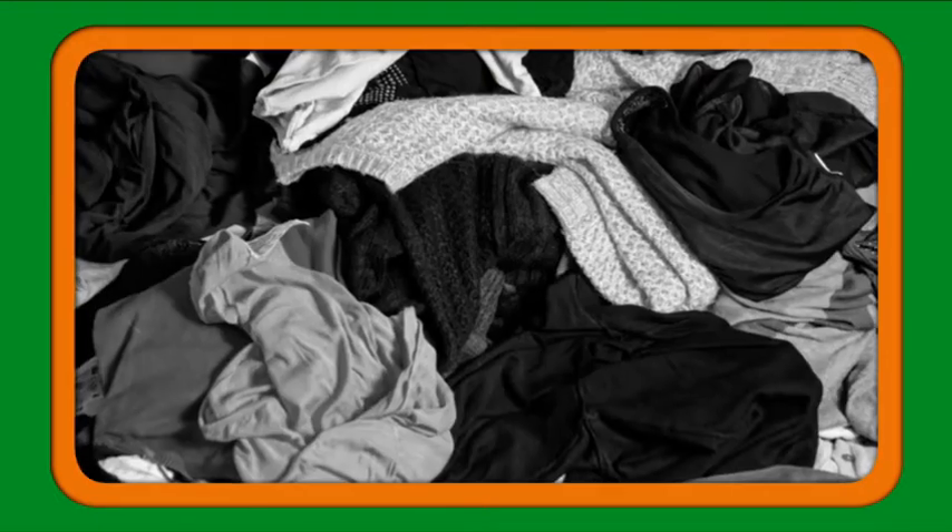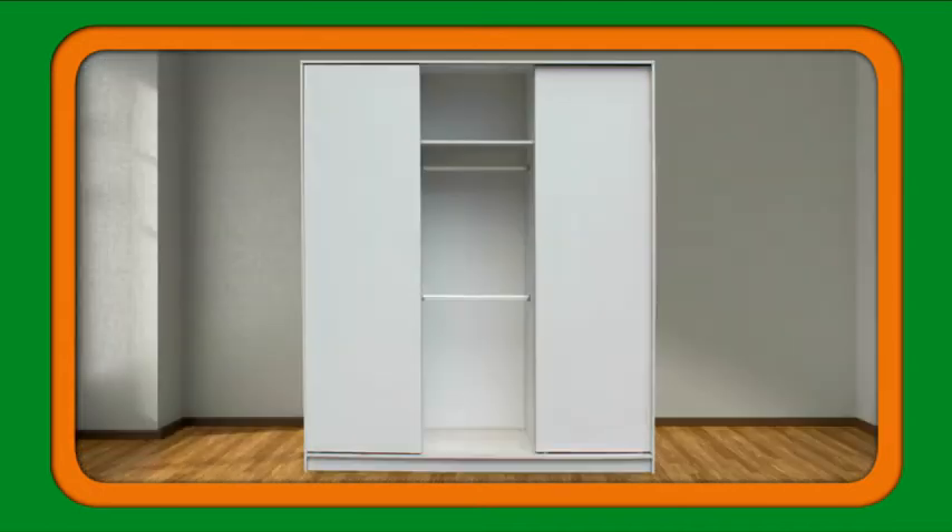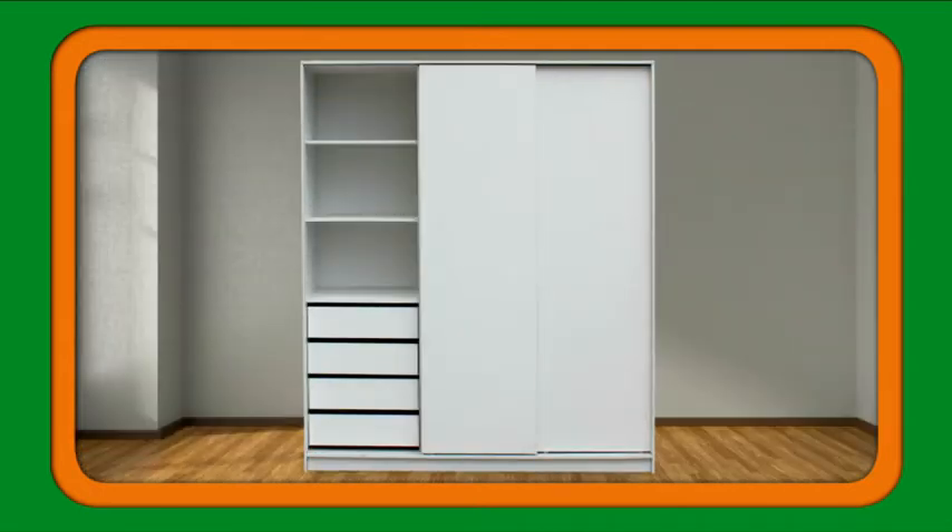Need built-in wardrobes? Get sorted with these extreme wardrobes! There's shiploads of space — three EasyGlide doors hide shiploads of storage solutions.